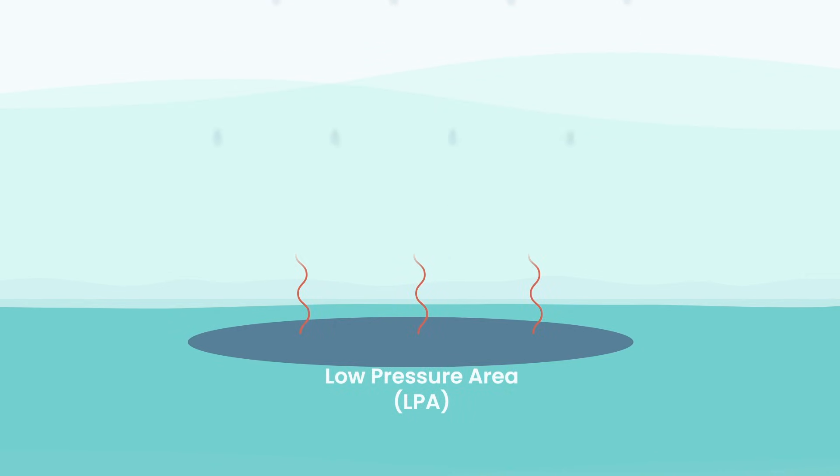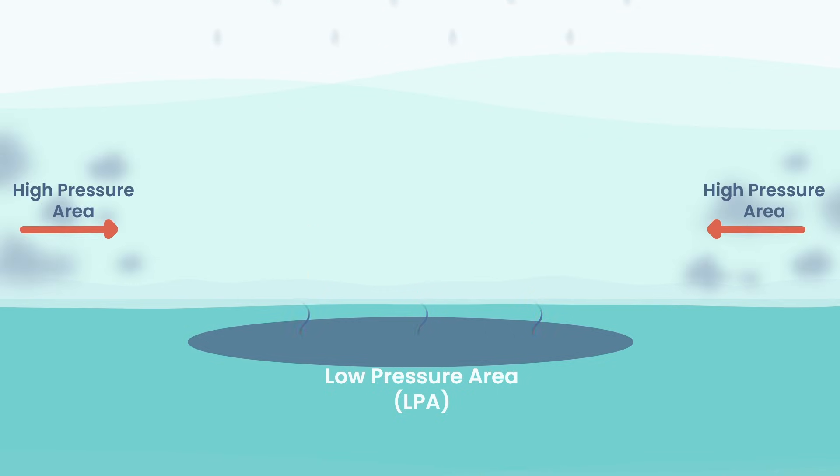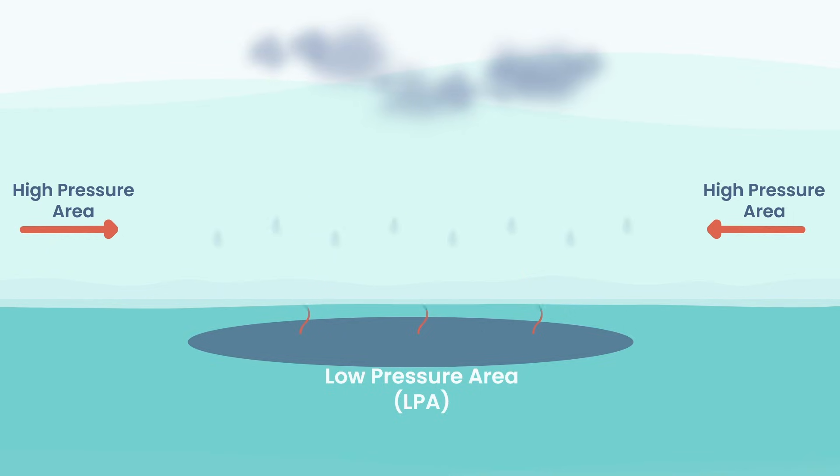Warm water evaporates quickly, loading the air with water vapor. That vapor makes the air lighter, and suddenly it starts racing upward. Every bit of air that rises leaves emptiness behind — a low pressure area. And this empty space? Nature hates that. So air rushes in, the cycle repeats, and the engine starts humming.